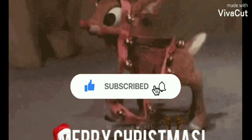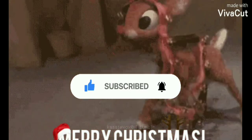Thank you so much for watching my video. Please don't forget to hit the subscribe button. Take care.